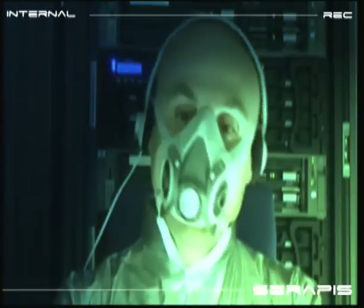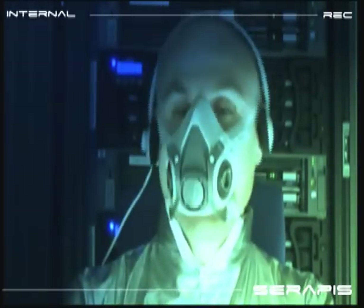Good morning, Rizio. Welcome back to the Serapis. Come meet me in the lab when you're ready. Good morning, Dave. I've just boarded the Serapis. I'll be there in a few minutes.